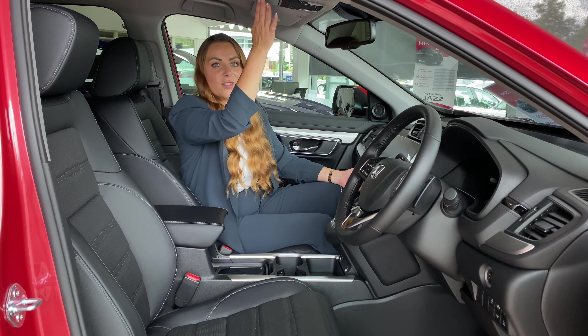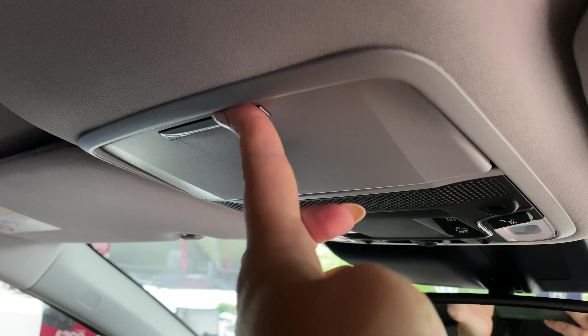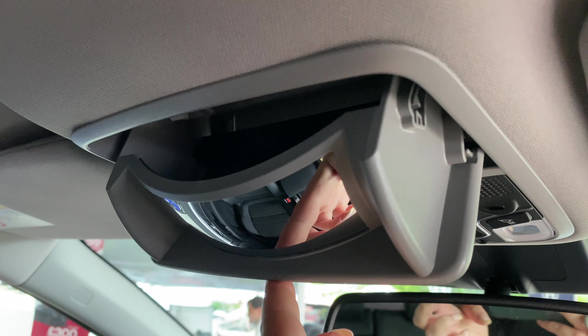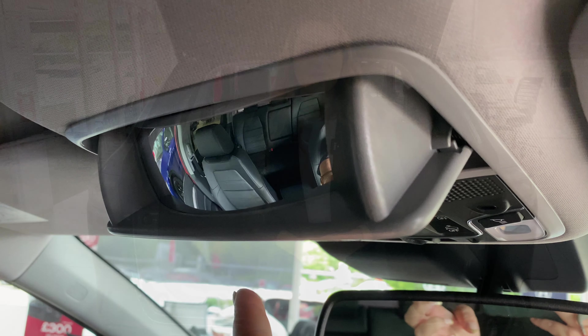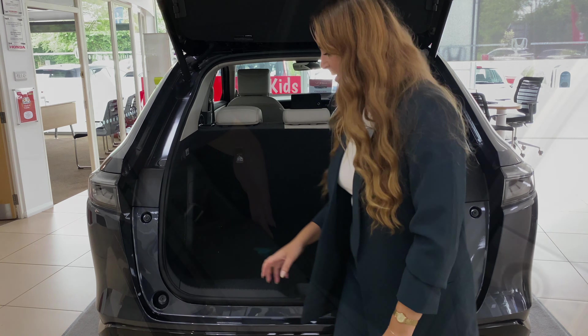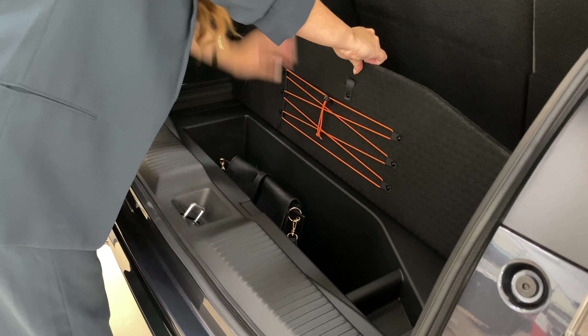You also get the glasses storage that you get in the ZRV, but in the CRV it also doubles up as a rear interior mirror to be able to see into the back seats. The most compact of the three cars, the HRV, can still manage up to 319 litres of boot space. There's also some additional storage underneath the boot floor where you can store handbags out of sight. And you do have a load lip, but it is very minimal.